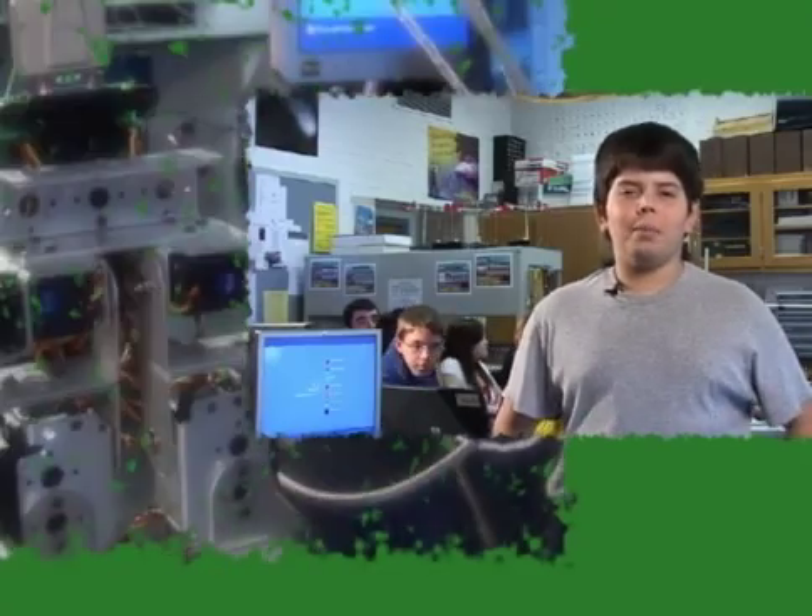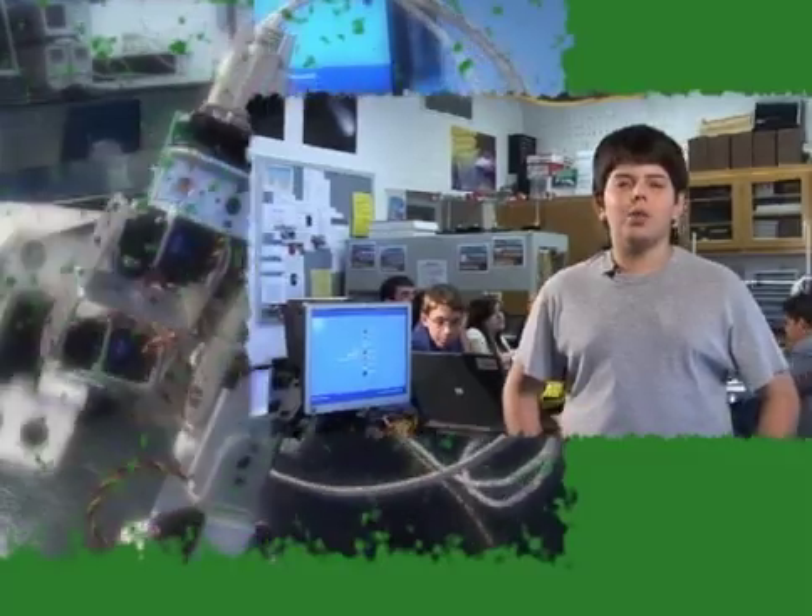Hey, what's up? I'm Eddie Federico. I'm here at Tolliver the Magnet High School and this is the Engineering and Robotics class.